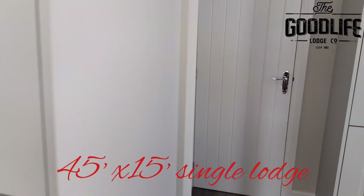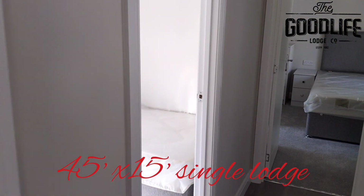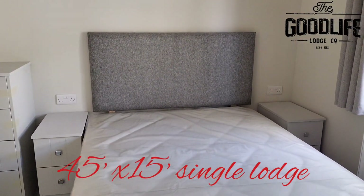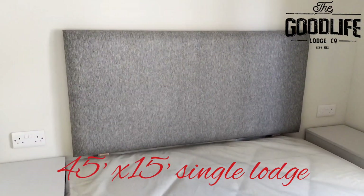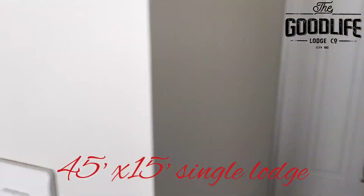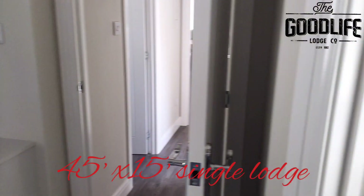This home has a separate door to close off the bedrooms from the main living area. Bedroom one is a double bedroom with integrated wardrobes, chest of drawers, bedside tables, a dressing table, and also an ensuite bathroom.